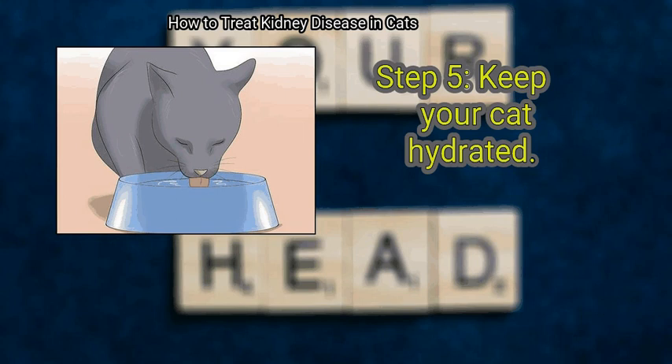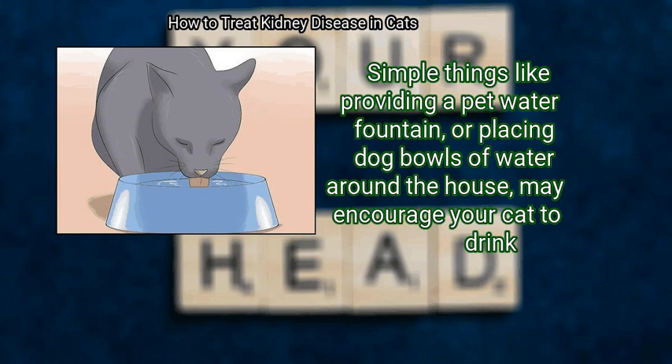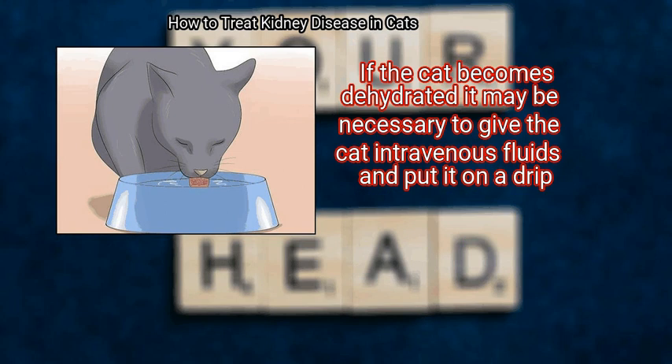Step 5: Keep your cat hydrated. Simple things like providing a pet water fountain or placing bowls of water around the house may encourage your cat to drink. If the cat becomes dehydrated, it may be necessary to give the cat intravenous fluids and put it on a drip.